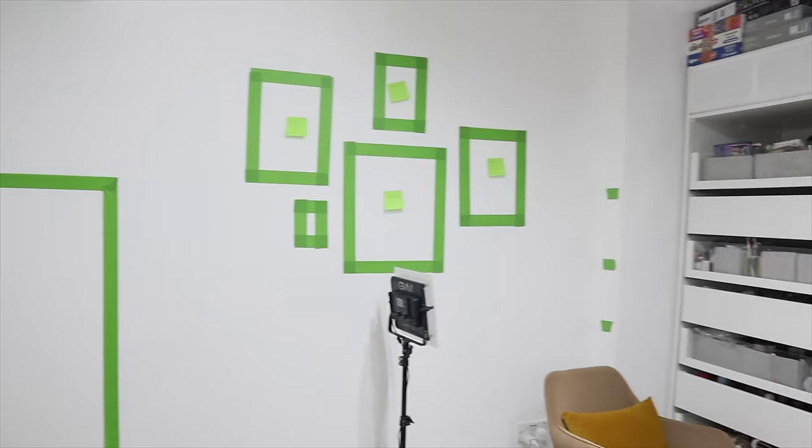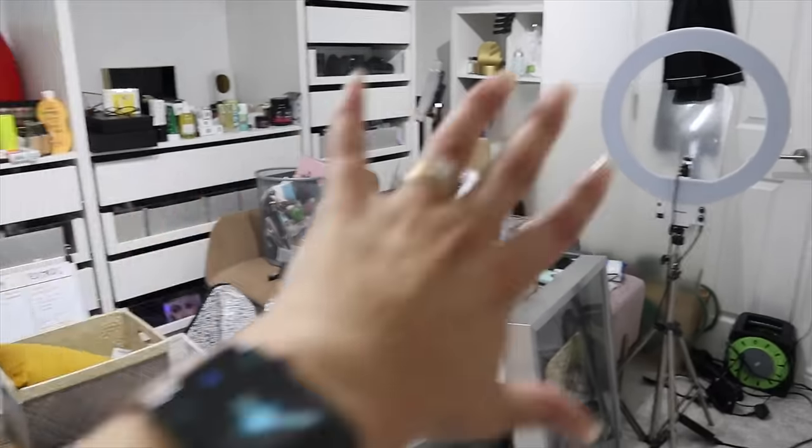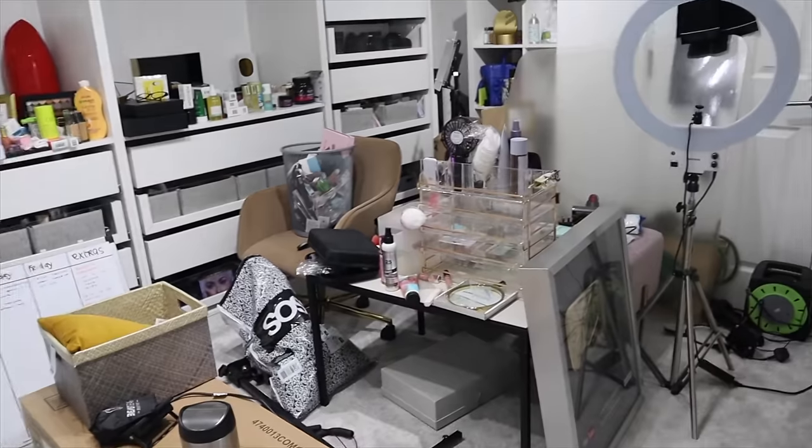So this is the situation before. All of this is getting cleared and sorted today.